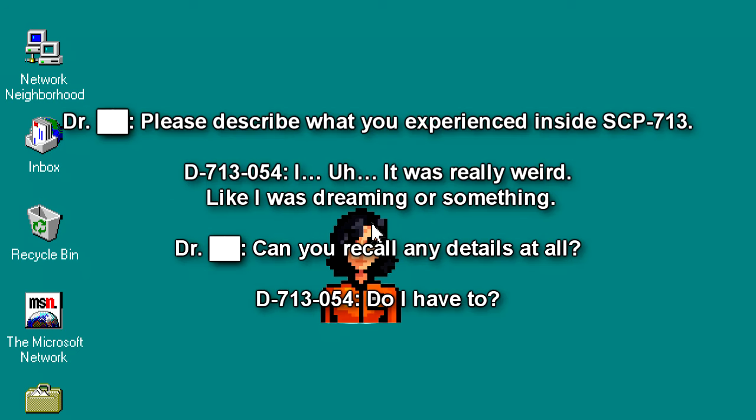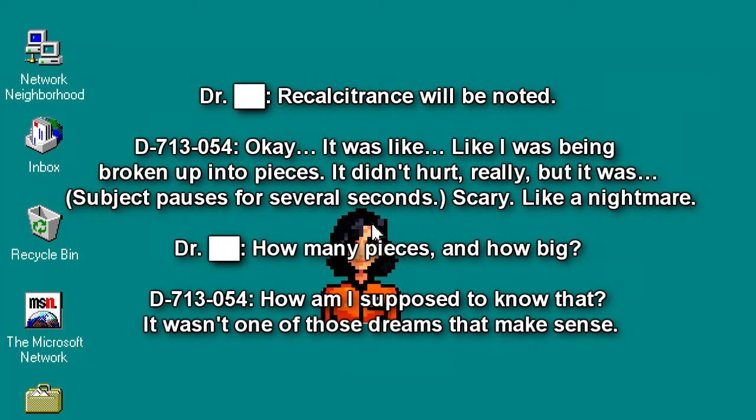"Please describe what you experienced inside SCP-713." "It was really weird. Like I was dreaming or something." "Can you recall any details at all?" "Do I have to?" Recalcitrance will be noted. "Okay. It was like… like I was being broken up into pieces. It didn't hurt, really. But it was scary. Like a nightmare." "How many pieces and how big?" "How am I supposed to know that? It wasn't one of those dreams that makes sense."